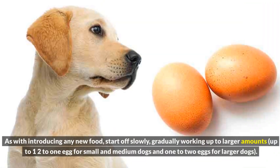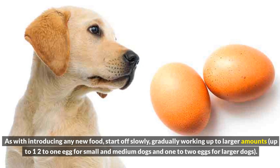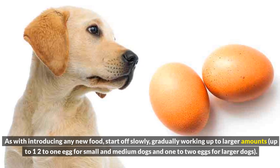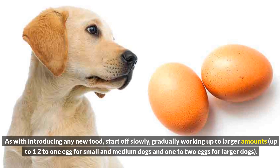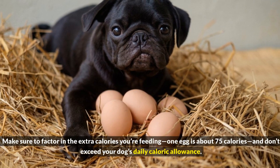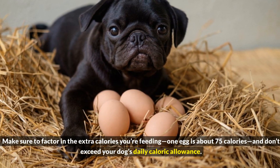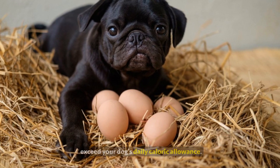As with introducing any new food, start off slowly, gradually working up to larger amounts — up to half to one egg for small and medium dogs, and one to two eggs for larger dogs. Make sure to factor in the extra calories you're feeding; one egg is about 75 calories, and don't exceed your dog's daily caloric allowance.